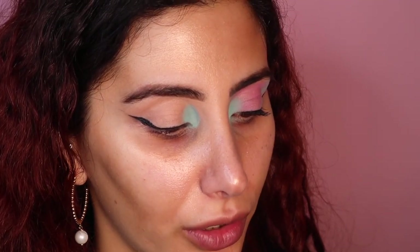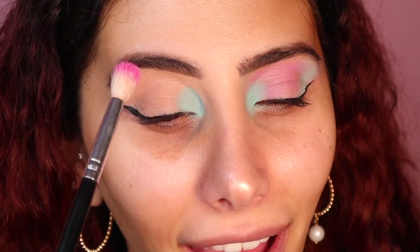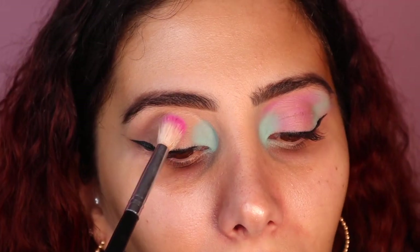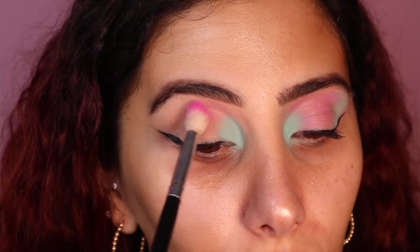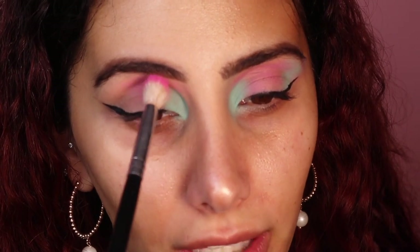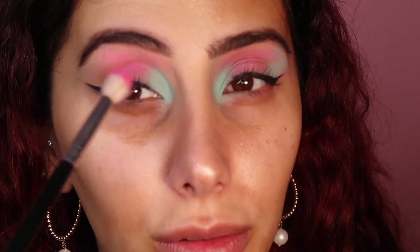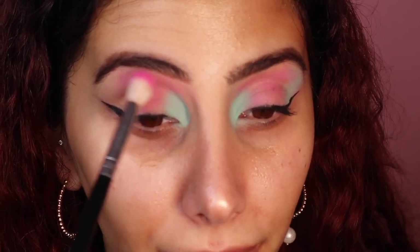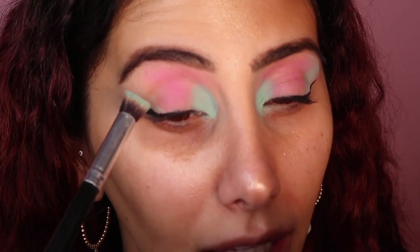Now I'm taking a fluffier brush and going in with the 'Pep Talk' pink shade from the palette. Tilting back, I lightly blend it through the crease. You want to make sure it's coming through to the crease but don't go past that section, because we're adding blue on top again. Be careful not to go over the wing — if you do, just go back over it.